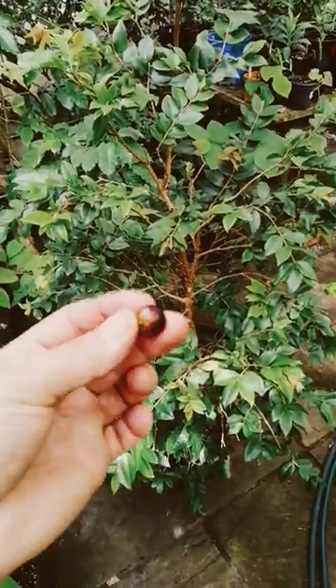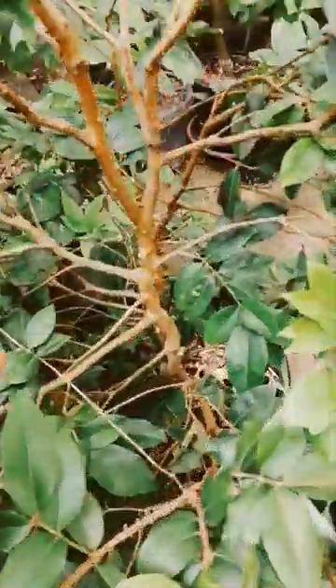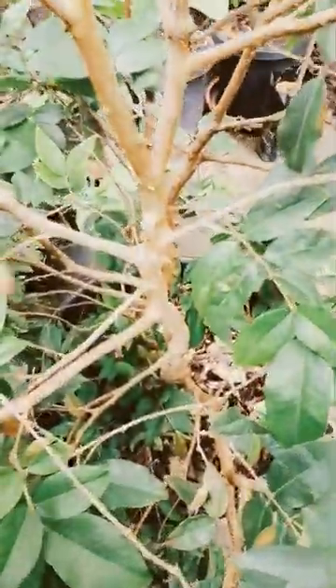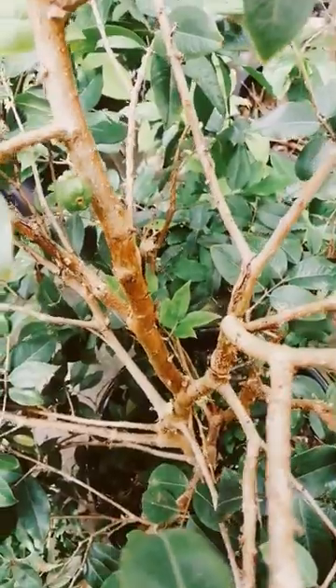This just fell off in my hand today. It's not huge, but I'm sure the fruit will get bigger. It's been flowering the last week as well, just here and down there, and there's a little guy that's just swelling here.